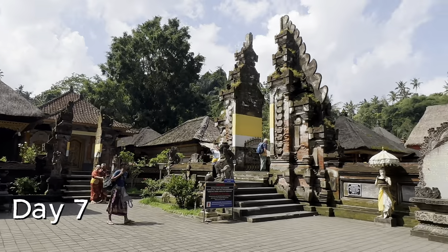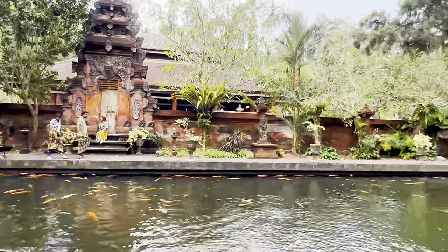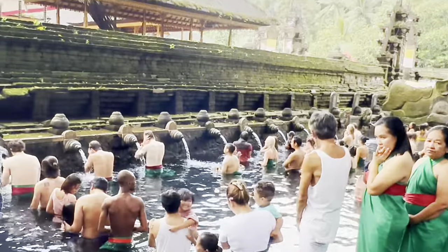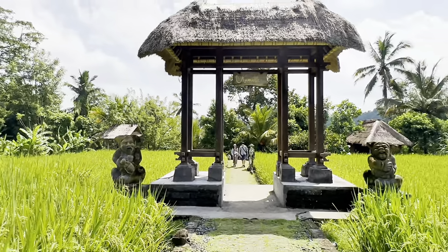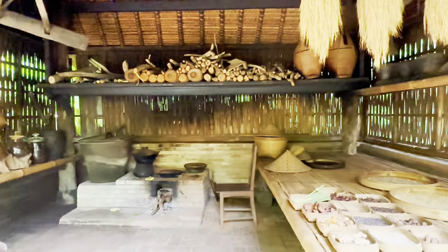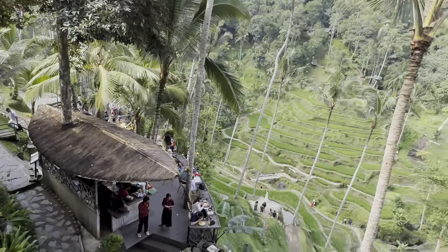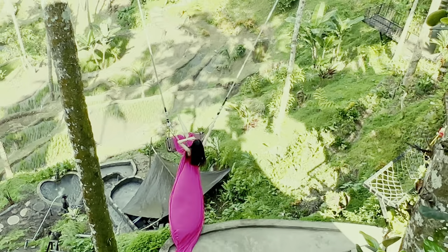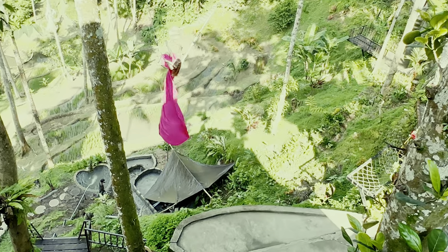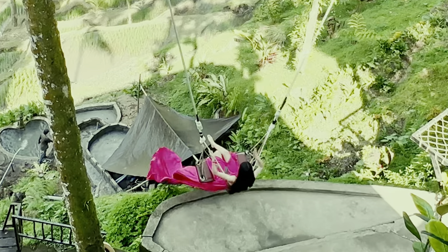On the 7th day in Ubud, we go to Pura Tirta Empul, one of the busiest temples in Indonesia. Tirta Empul is considered sacred by the Balinese Hindu community. We then take a trip to the Kopi Luwak coffee plantation with swings. Next stop, we go to Tegalalang Rice Terrace. You can't go to Ubud without stopping to take a photograph on the swing and admiring the beautiful rice fields.